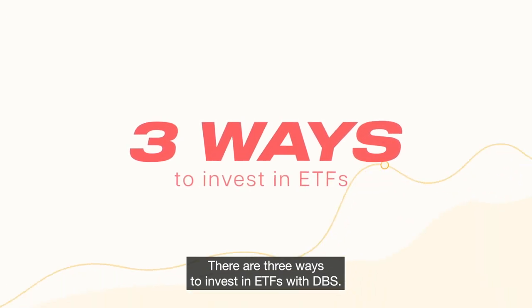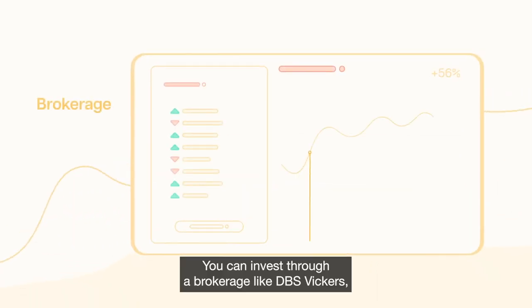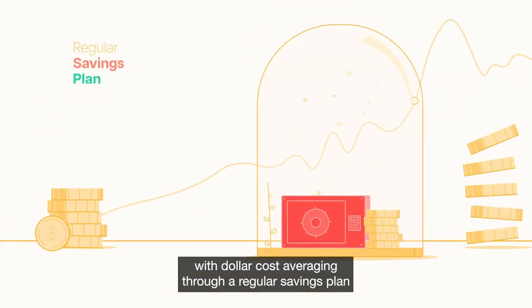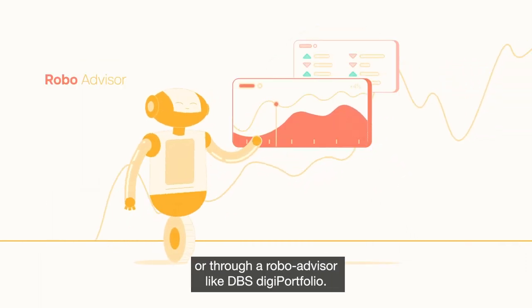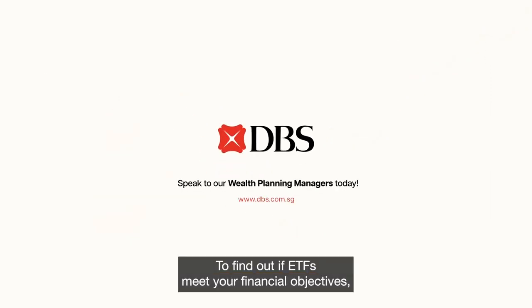There are three ways to invest in ETFs with DBS. You can invest through a brokerage like DBS Vickers, with dollar cost averaging through a regular savings plan like DBS Invest Saver, or through a robo-advisor like DBS DigiPortfolio. To find out if ETFs meet your financial objectives, speak to our wealth planning managers today.